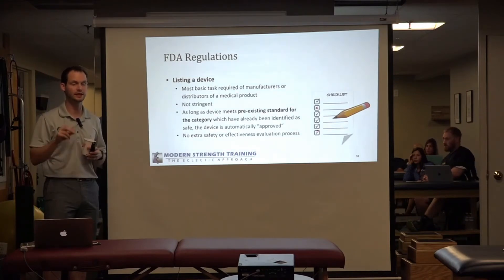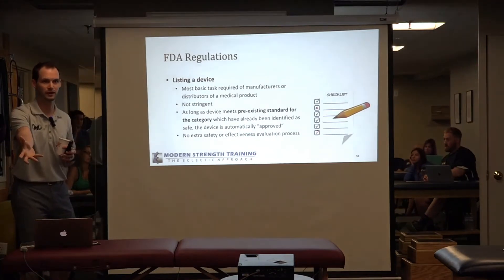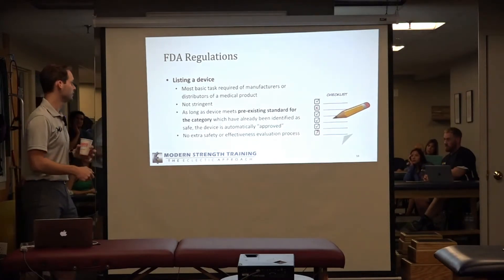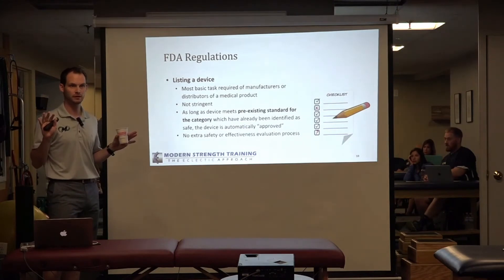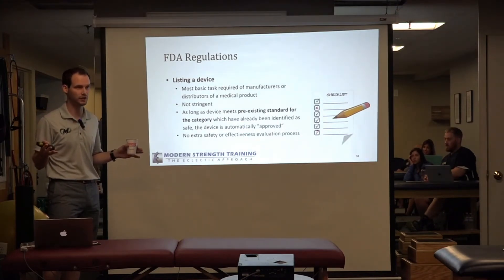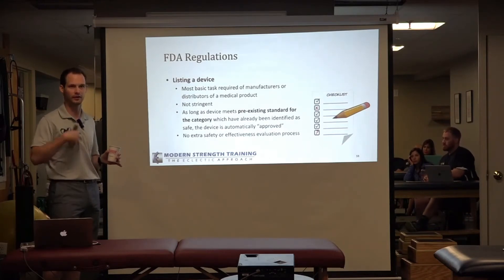It's not FDA approved, but it's like: awesome, you met the standard? You can now pay us money and we'll put it on the list. There is no extra safety or effectiveness evaluation process. They're pretty much hoping that manufacturers have some sort of quality control measures on their own and are labeling it correctly.